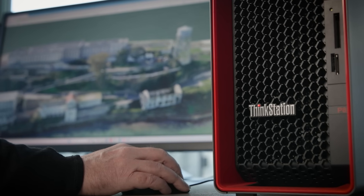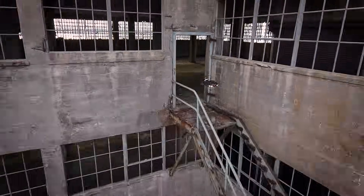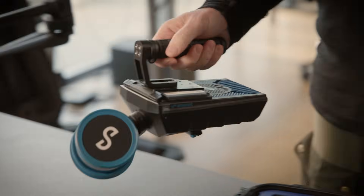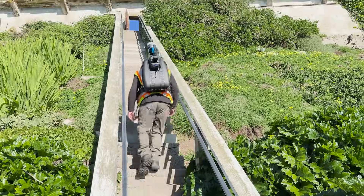When I say we scanned every space we could get into, we did. There's no one tool that could scan every space on Alcatraz, so I brought everything. This included the hover map — a handheld scanner you can walk with, hang from a drone, or clip to a backpack.